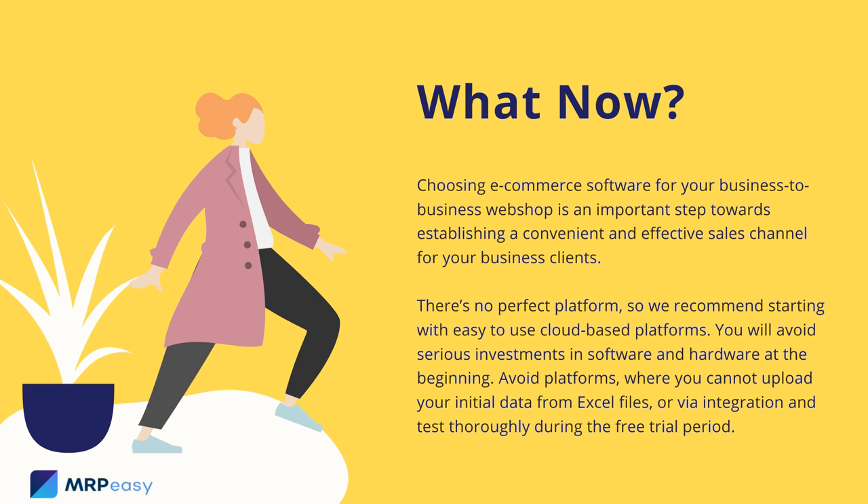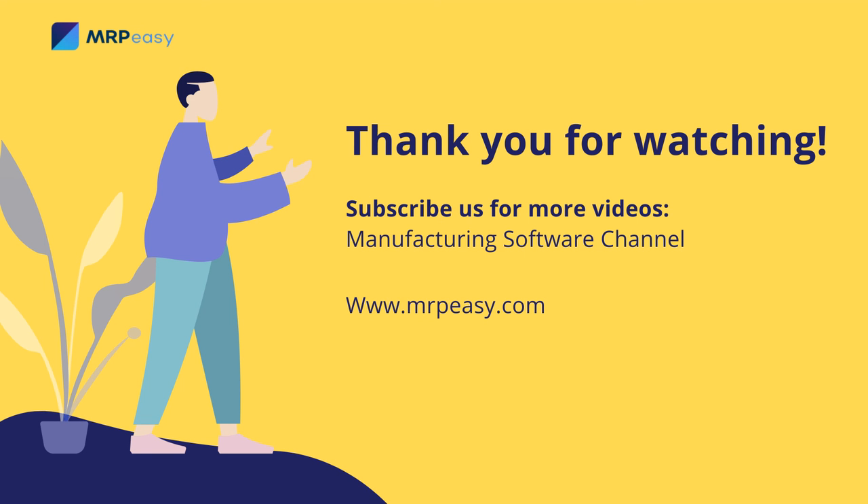Choosing e-commerce software for your business-to-business web shop is an important step towards establishing a convenient and effective sales channel for your business clients. There is no perfect platform, so we recommend starting with easy-to-use cloud-based platforms. You will avoid serious investments in software and hardware at the beginning. Avoid platforms where you cannot upload your initial data from Excel files or via integration. And test thoroughly during the free trial period.